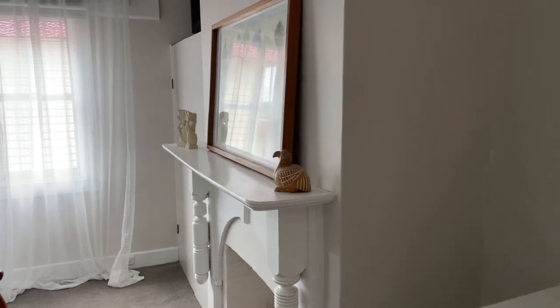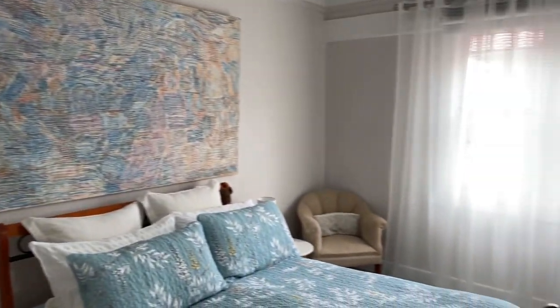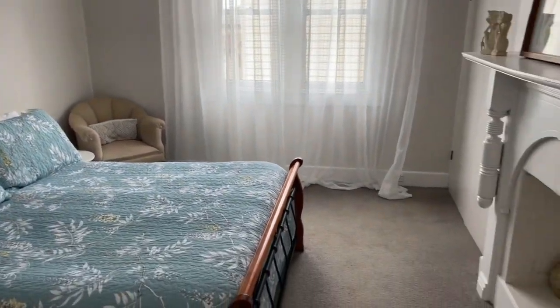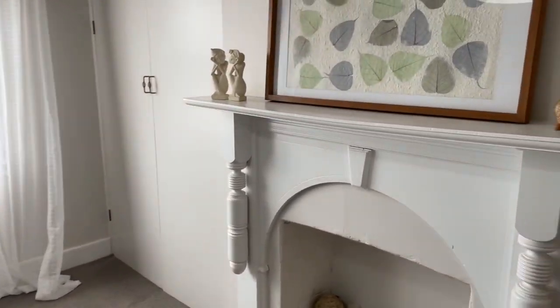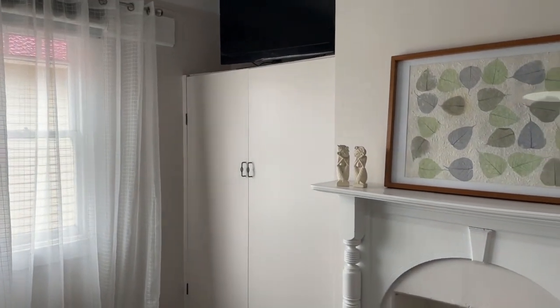Master bedroom. Nice size, nice height of ceilings, in good nick. Nice big fireplace — not working, but a nice feature. And built-ins.